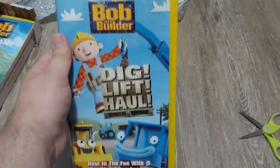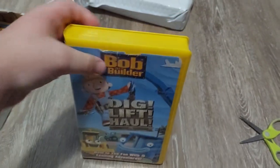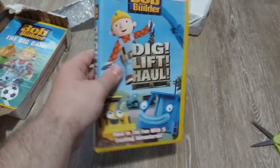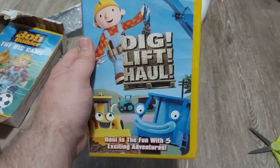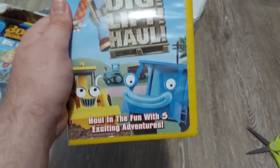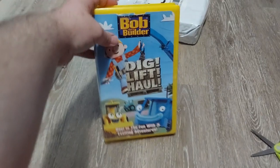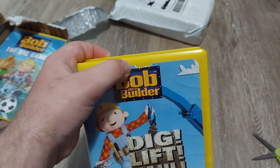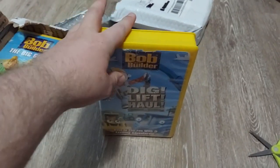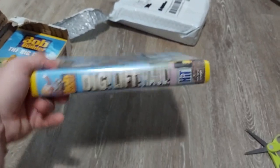I got two of them from the same seller. This one is the 2004 VHS of Bob the Builder: Big Lift & Haul. This is a Canadian copy — these are my first Bob the Builder Canadian copies I have in my collection. I am so happy to get these from eBay. Canadian copies are not common to find in local stores. It says 'Hall and the fun with five exciting adventures.' There's a little rip on there, but it says the tape plays like new. I really love the spine and how big it is.